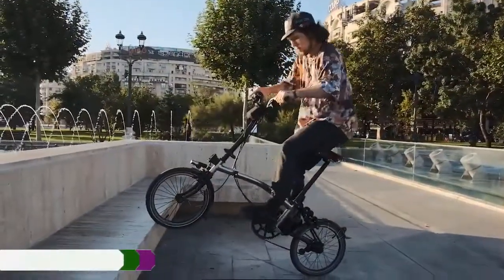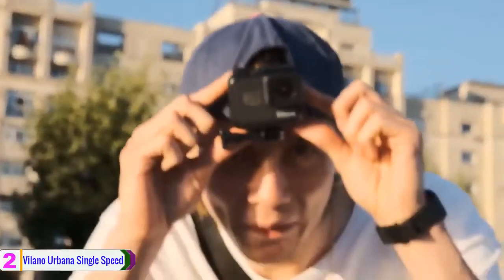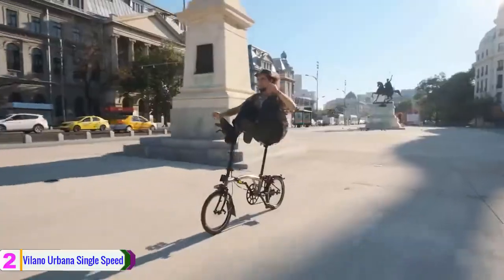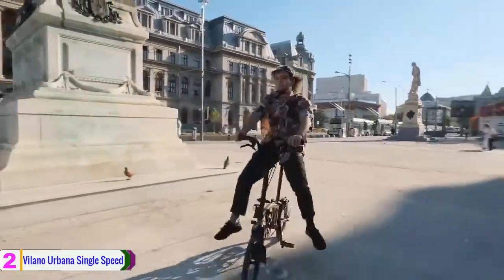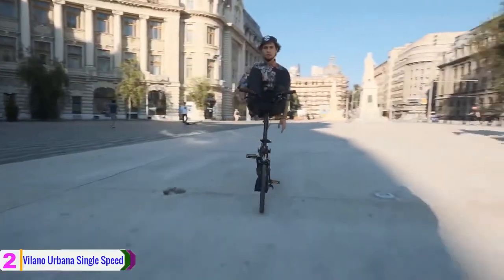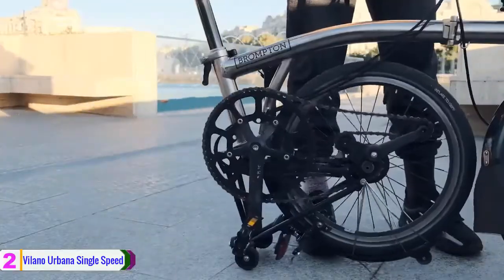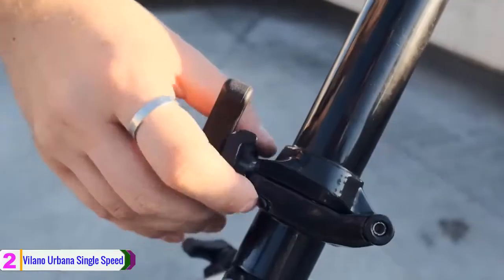At number 2, we have the Villano Urbana Single Speed Folding Bike. The Villano Urbana Single Speed Folding Bike makes for a superb commuter. It features a lightweight alloy design for easy carrying, and this single-speed folding bike requires minimal maintenance. With its coaster brake and one speed gear system, there are no brake cables or shifters, and almost nothing to maintain or adjust. At only 21.5 pounds, this is one of the lightest folding bikes available.